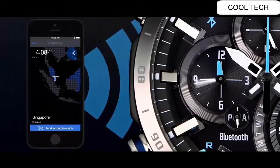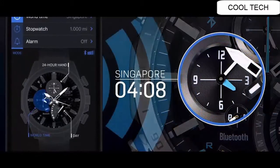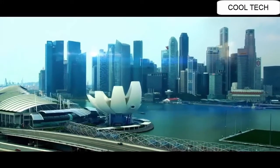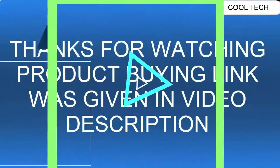Quartz Movement. Case Diameter 52 mm. Water Resistant to 100 m (330 ft). In general, suitable for swimming and snorkeling.